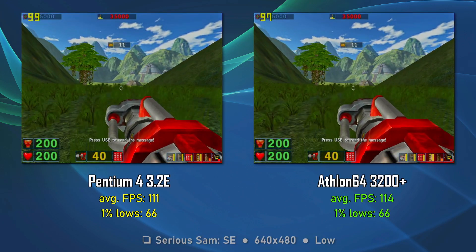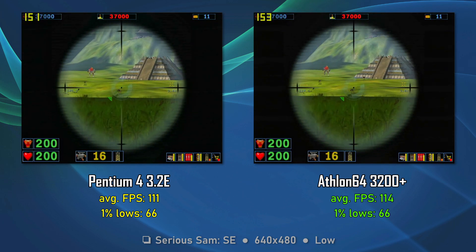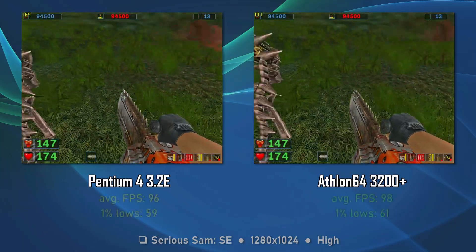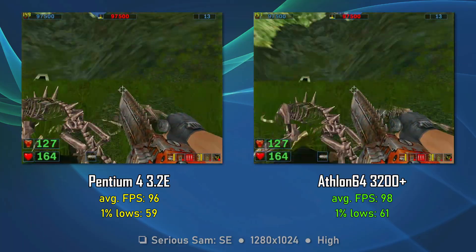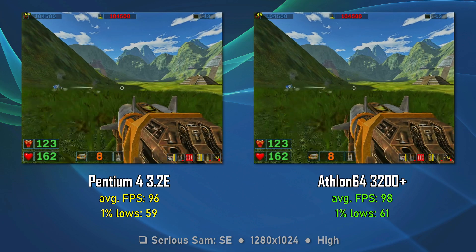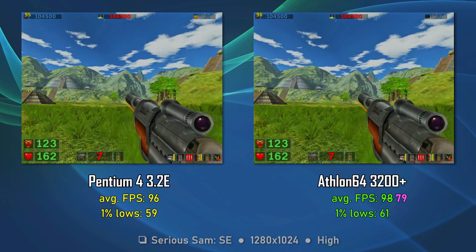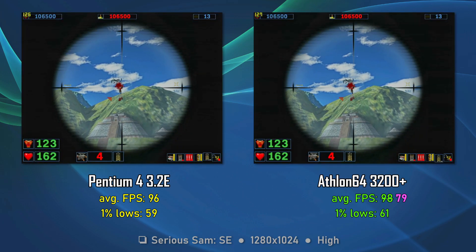Serious Sam Second Encounter is the same on both CPUs — maybe 1-2 FPS differences from time to time in favor of the Athlon 64. No differences for the 1% lows and minor differences for the average FPS. Moving to 1280x1024 high settings, the situation stays the same, inside the margin of error. The only problem is the crazy FPS ups and downs — in Serious Sam we have some serious, no pun intended, FPS spikes, so the average FPS of 98 is a little misleading. After removing the huge FPS spikes, we have a new average of 79 FPS. For the first time in history, I introduce a new component: the average combat FPS. But again, draw.